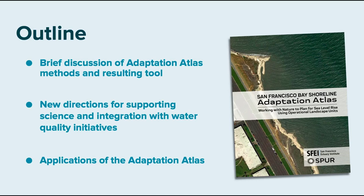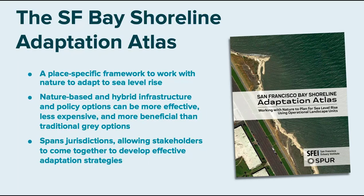I'm going to briefly discuss the San Francisco Bay Shoreline Adaptation Atlas that we released in May of this year — a bit about methods and what the tool is — but also focus on new directions. We have second-phase funding from the water board to integrate findings with water quality issues, and I want to talk about some of the applications of the Adaptation Atlas over the last six months.